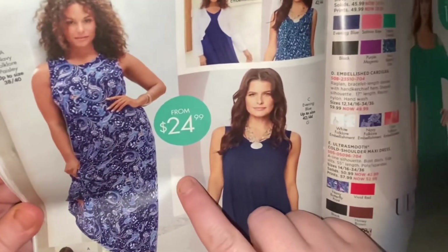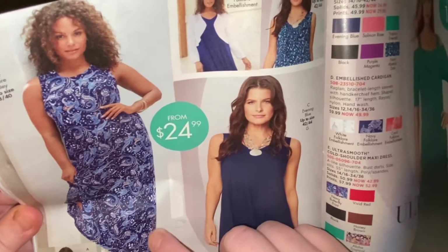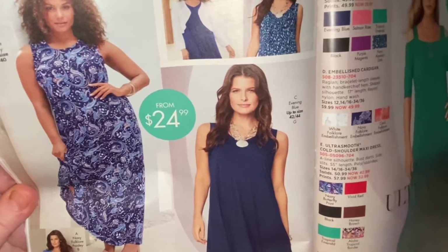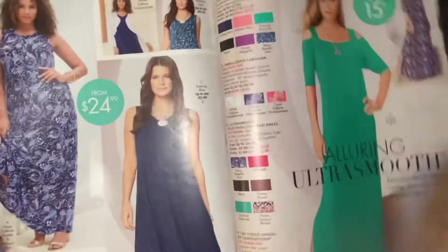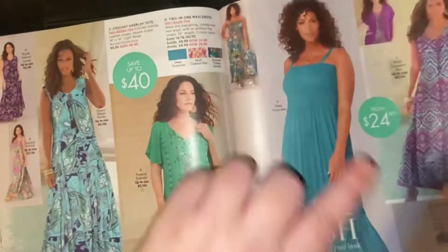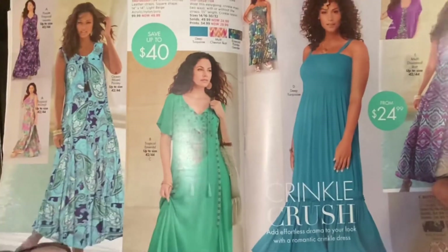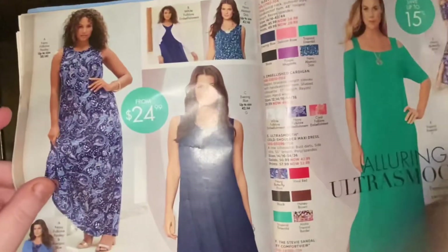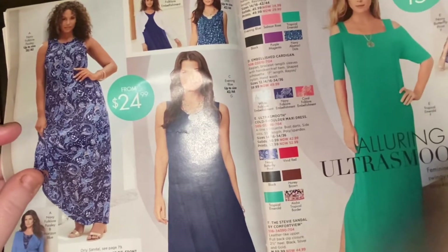This is a very pretty dress — it's poly spandex. It's a maxi dress and I would wear it. It itches me a little bit but I like this look. And I like this one too. I'd like this one for my birthday, hint hint. Let's go back — off the shoulders.